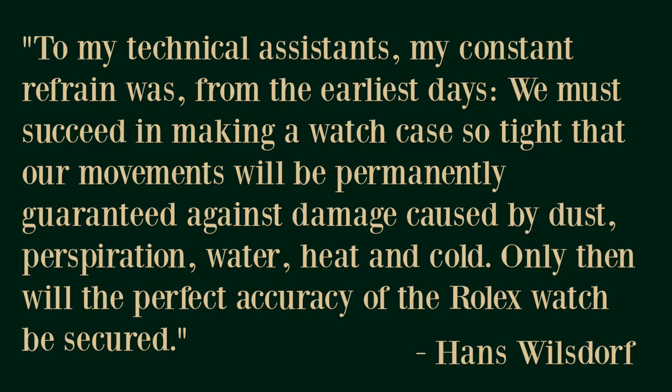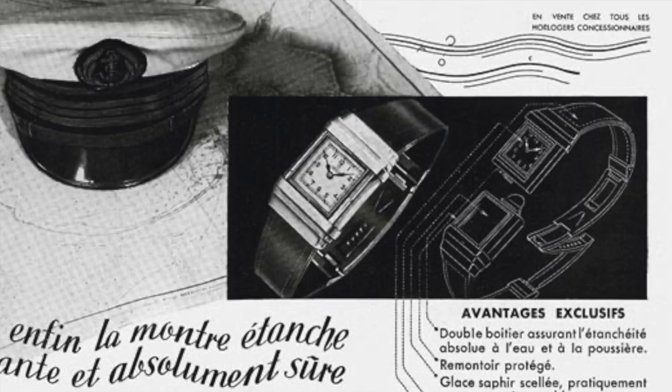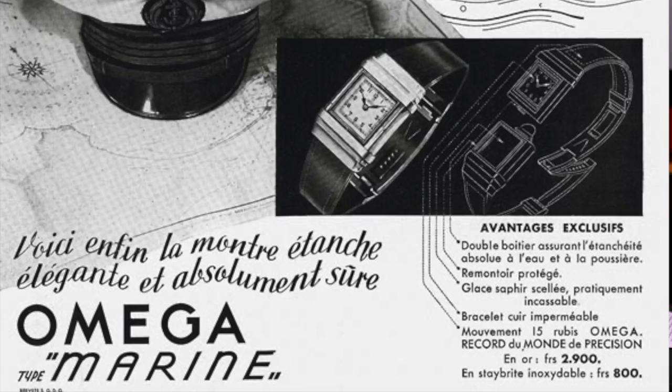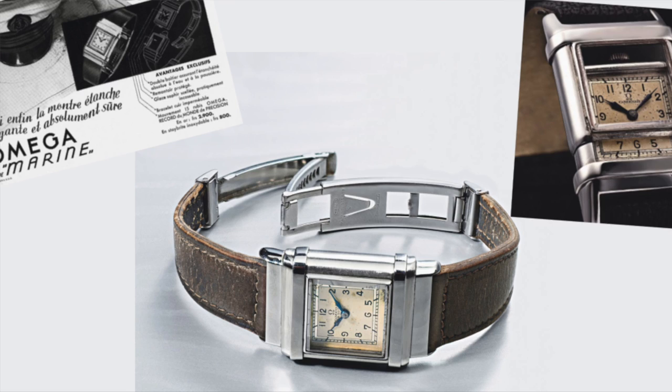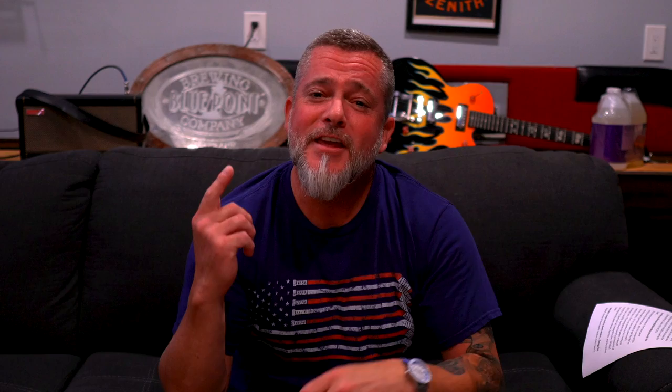Number three: did Rolex create the first ever dive watch? No, in fact, Omega did. Wilsdorf's desire to have the first water resistant watch wasn't intended for swimming or diving, but more for everyday wear to avoid damaging Rolex watches from perspiration, rain, dust, and daily wear. Omega created the first dive-specific water resistant tested wristwatch, known as the Omega Marine. They didn't have to come up with an alternative to the screw-down crown or purchase the rights to it from Rolex because the Omega Marine was a watch that slid into an additional outer casing to provide water resistance.